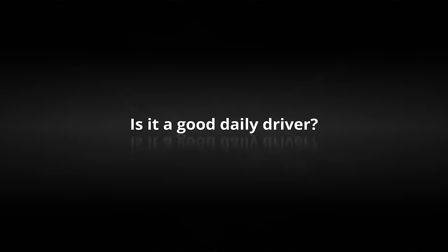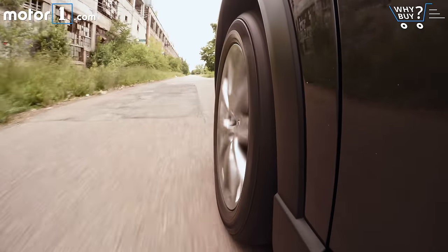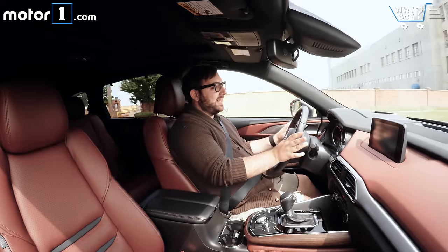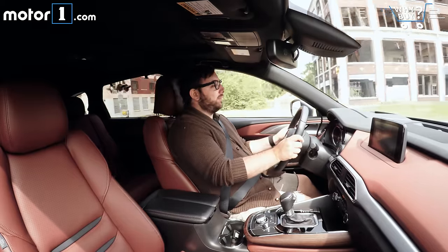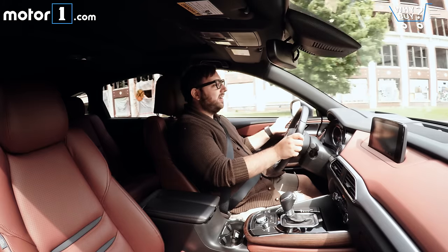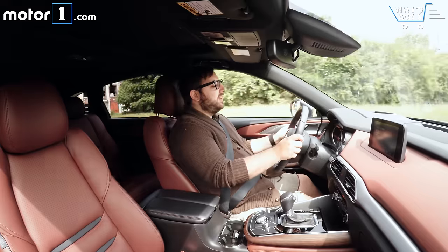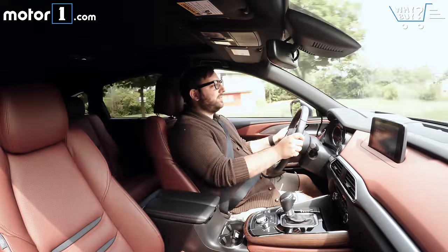Mazda paid a lot of attention to NVH issues in redesigning the CX-9, so the result is a car that's actually really quiet when you're inside just driving down the road. It's very hushed in here, and combined with the really nicely appointed interior, it makes for a much more upscale driving experience. Visibility is really good, the seats are nicely supportive and very comfortable, and overall the CX-9 is a little more pleasant to drive than pretty much any other crossover in the class.